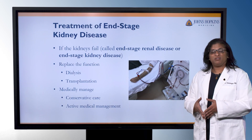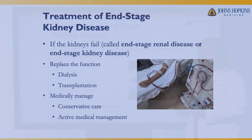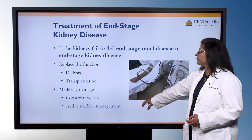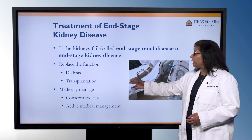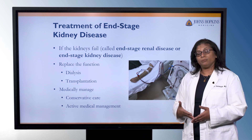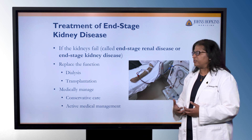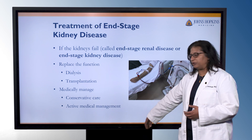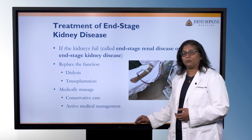There are a couple of different categories when we talk about end-stage kidney disease in terms of treatment. When the kidneys fail, it's either called end-stage renal disease or end-stage kidney disease — these terms are used interchangeably. We can think of treatment as either replacing kidney function through dialysis or transplantation, or sometimes we do medical management when dialysis or transplantation doesn't make sense given someone's other health conditions. Those are referred to as either conservative care or active medical management.